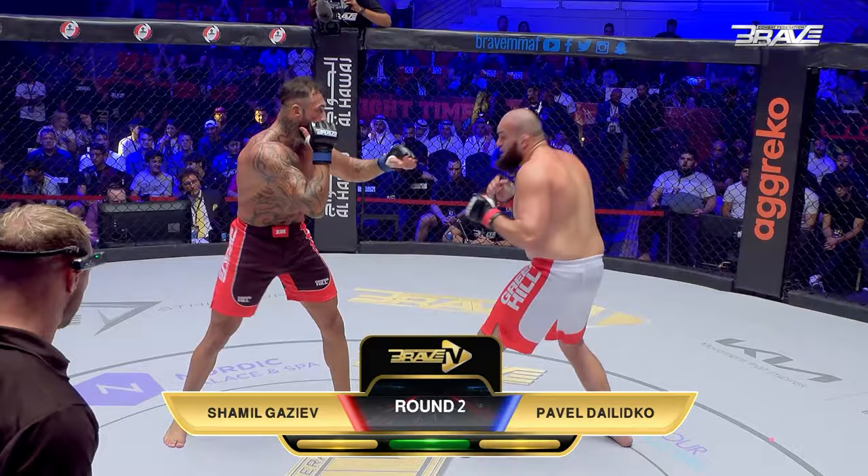Let's see that shot again. Timber — like cutting down a tree. Down goes the giant man from Lithuania, Pavel Dalinko. I should add giant and valiant. What a show of respect going over to his fallen foe, but Dalinko back up on his feet — a little unsteady. Somebody may want to lean that gentleman up against the fence for just a bit. I would watch that shot over and over again — right on the money. And welcome to Brave Combat Federation, Shamil Gazeev. Wow, just wow.